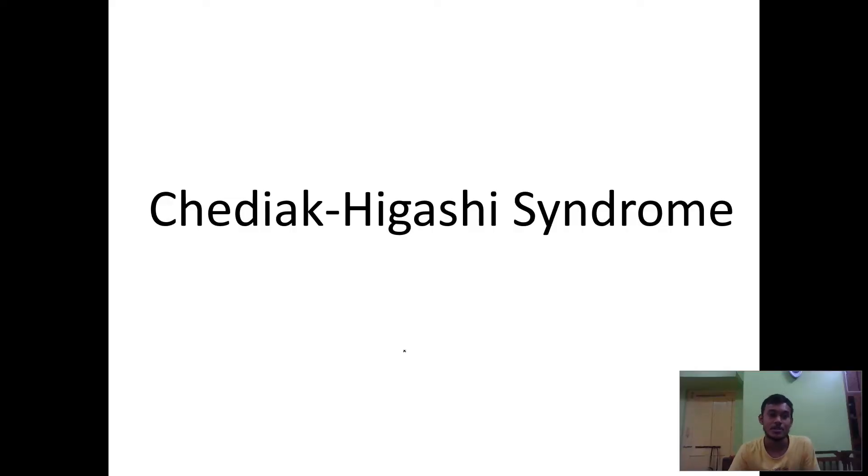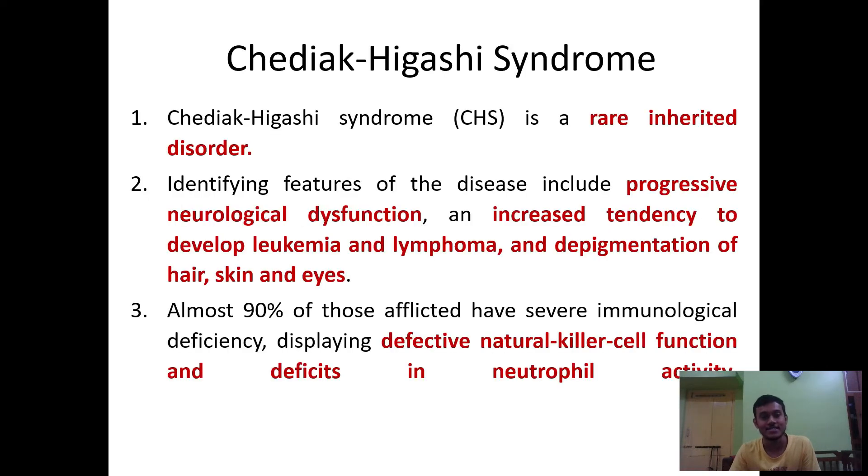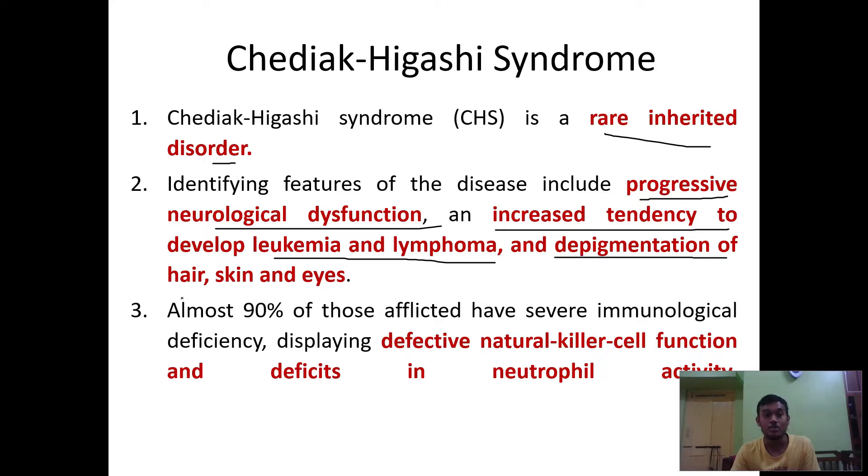In this video we'll talk about Chediak-Higashi syndrome. This is a rarely inherited disorder. Some of the features of the syndrome include progressive neurological dysfunction, increased tendency to develop leukemia and lymphoma, and depigmentation of hair, skin, and eyes. Almost 90% of those affected have severe immunological deficiency.